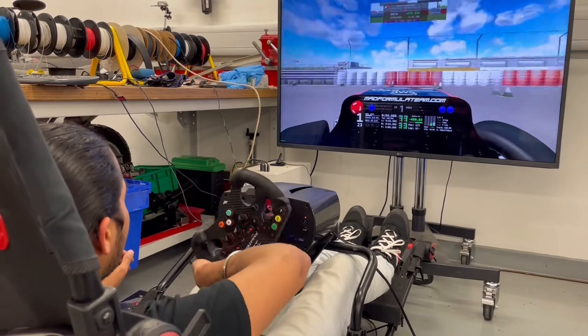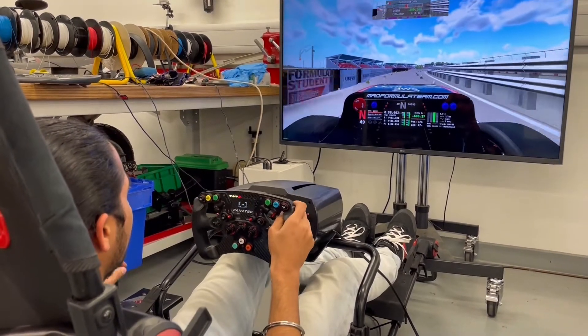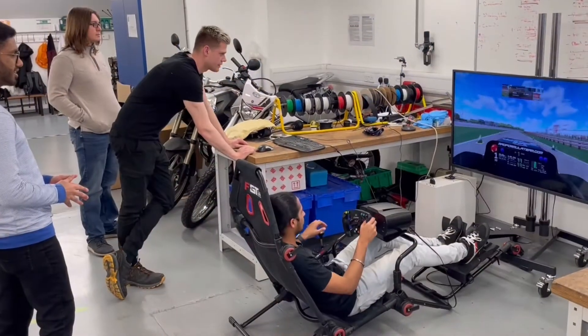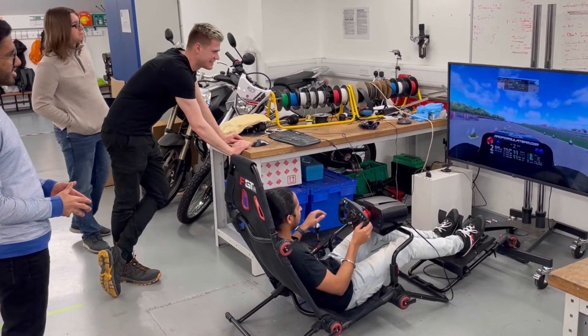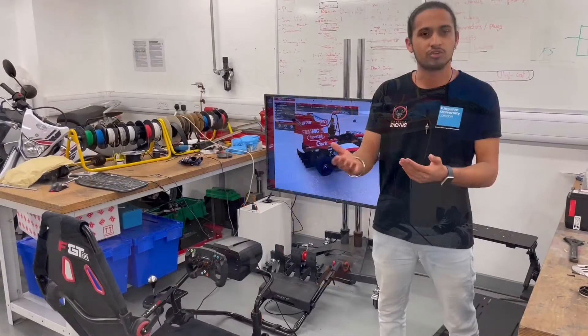You can make your own changes to it — you can change the ride height, you can change absolutely anything on the car to replicate how your car will be driving. This simulator is really helping us understand how our car is going to feel and how we're going to feel around the track in that car.